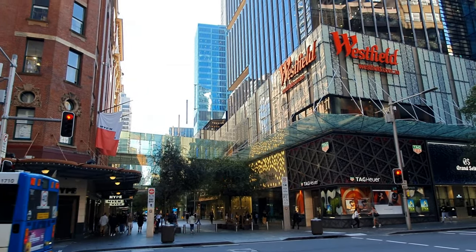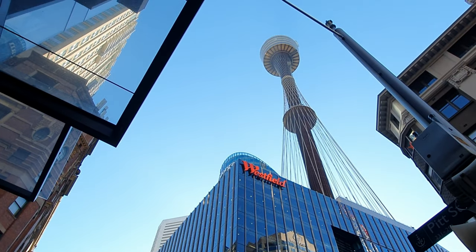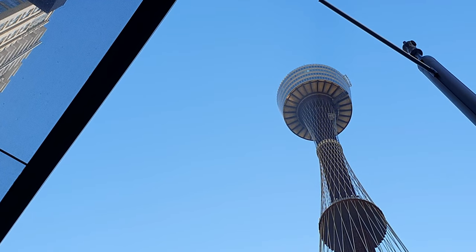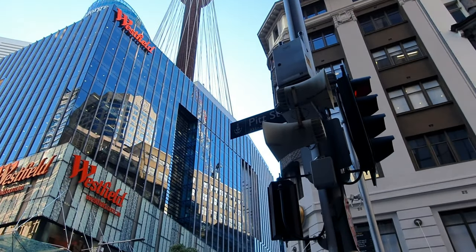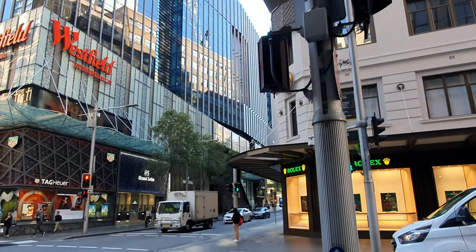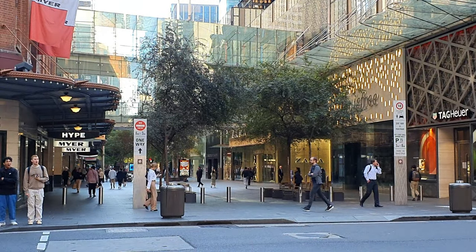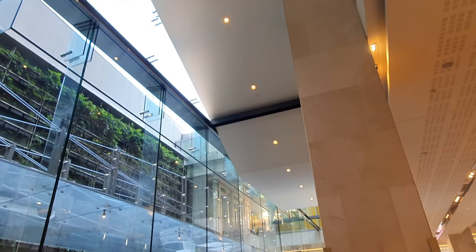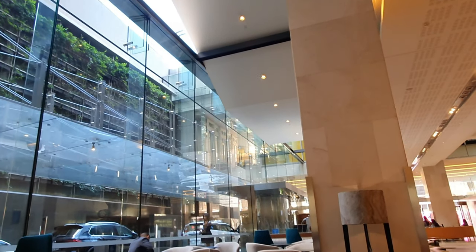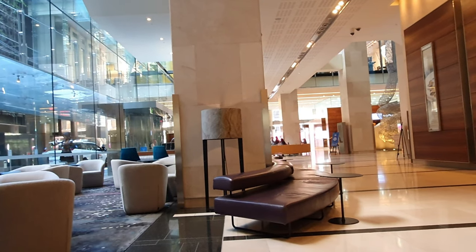Coming in from Melbourne, I felt that the public transport system in Sydney was a little bit expensive — of course I'm comparing this against the free tram zone in Melbourne CBD. I'd love to hear what residents of Sydney think about the public transport charges, so leave a comment. The nearby buildings I'm showing are just to illustrate that they are only a few hundred metres away from the hotel.